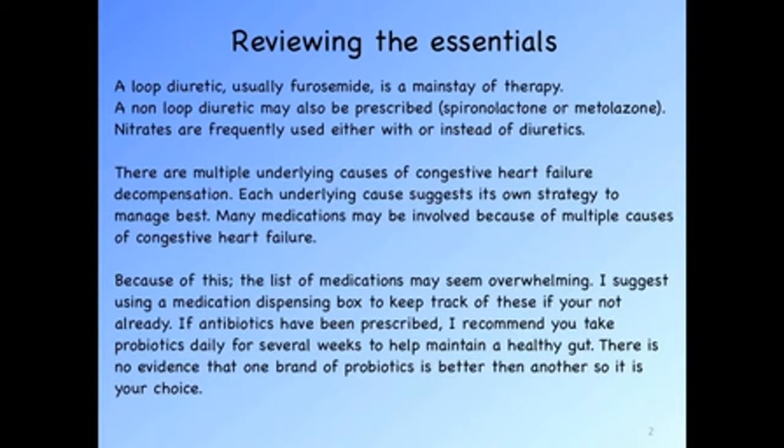I suggest tracking your medications and side effects on a card or paper to know best if there are complications on a daily level. If antibiotics are prescribed, I recommend taking probiotics daily for several weeks. These may be taken not at the same time as the antibiotics, but two hours away from that time, and they can be of any brand you wish — there is no evidence one brand is better than another. Acidophilus and yogurt with acidophilus added to it is also fine.